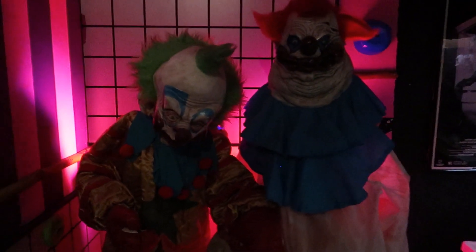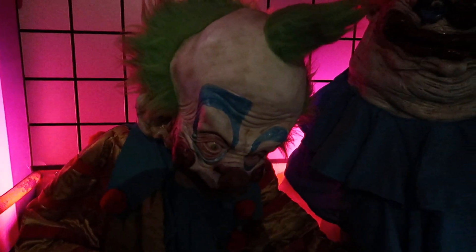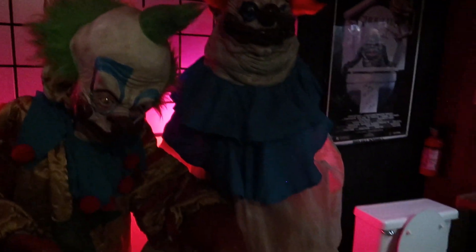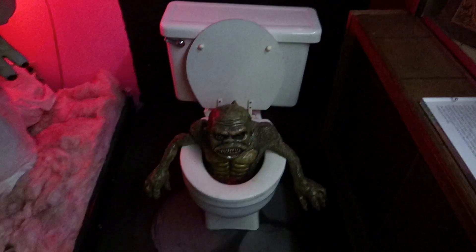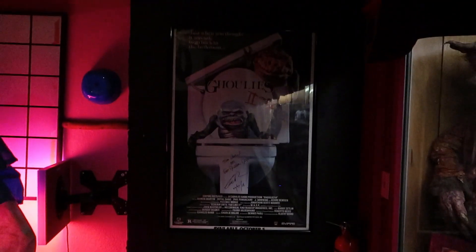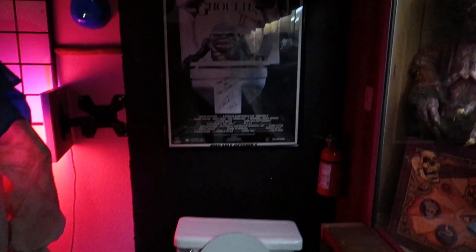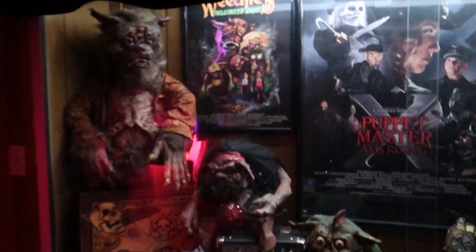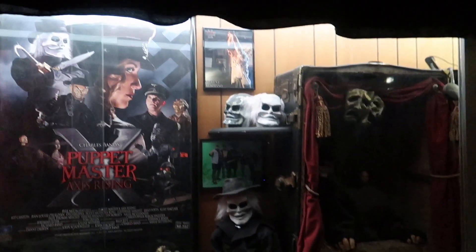Speaking of clowns, we have some killer clowns here. Love Killer Clowns from Outer Space — the Chiodo brothers, I'm looking forward to meeting them at Texas Frightmare. Ghoulies — this is one of those titles where you saw the VHS covers if you're around the same age as me and you just wanted to check it out. I'm a huge fan of Ghoulies 2, that's a fun movie. And we have some screen-used props here from different films. Puppet Master — I'm a huge Puppet Master fan. So we have a trunk from Toulon.